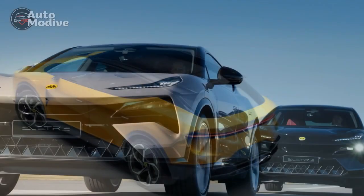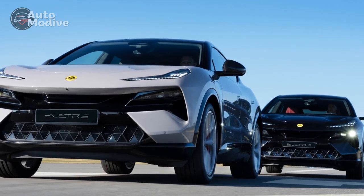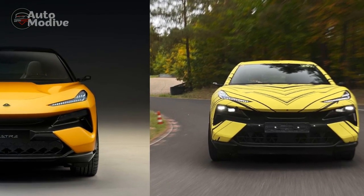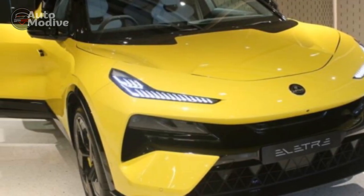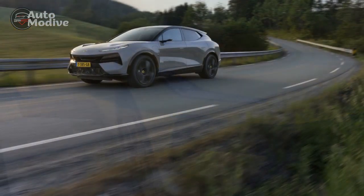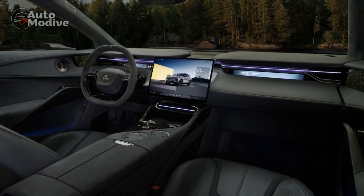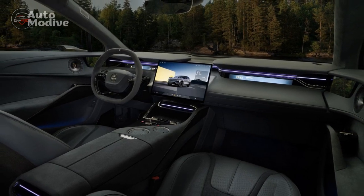4. Cutting-Edge Technology: The Electra comes equipped with advanced tech features, including a large touchscreen, smartphone integration, and a comprehensive suite of safety aids. 5. Sustainability: Lotus's commitment to sustainability is evident in the Electra, with the use of sustainable materials and a focus on reducing environmental impact throughout its life cycle. 6. Compact and Nimble: Despite being an SUV, the Electra retains Lotus's characteristic compact size, making it easy to maneuver in urban settings and offering a sporty driving feel.